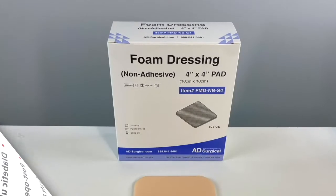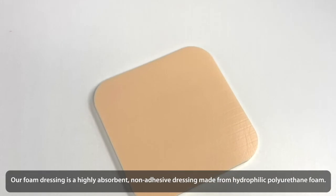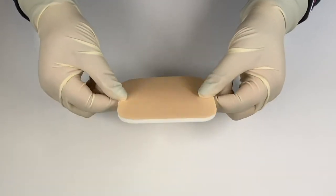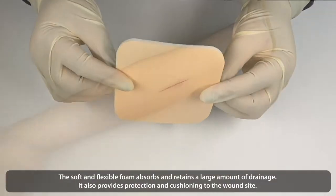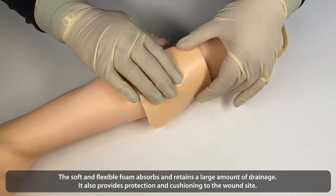Foam Dressings. Our foam dressing is a highly absorbent, non-adhesive dressing made from hydrophilic polyurethane foam. The soft and flexible foam absorbs and retains a large amount of drainage, and also provides protection and cushioning to the wound site.